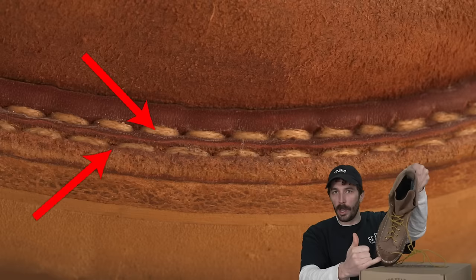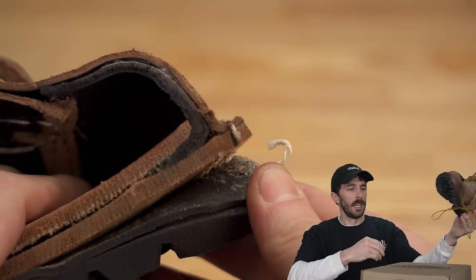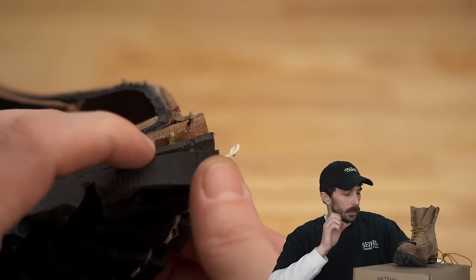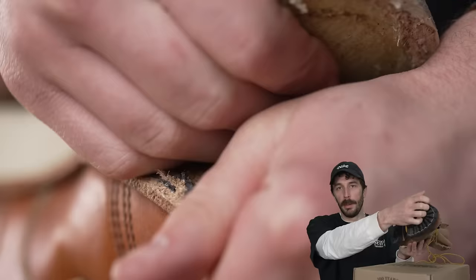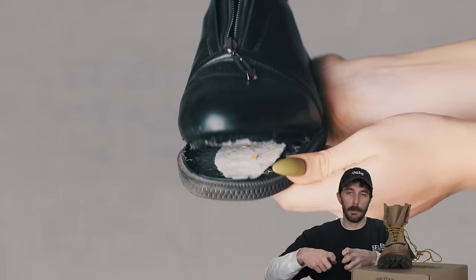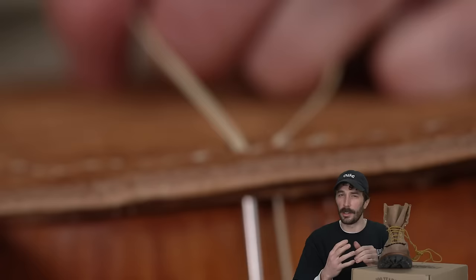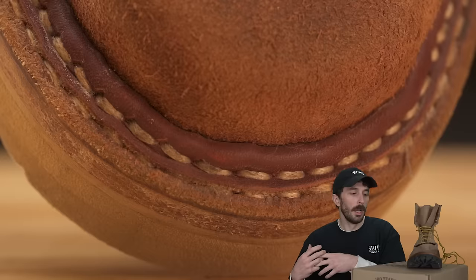There are two welt stitches that go around and sew all the layers together, but on the bottom there's only one visible stitch going all the way through the sole. One stitch sews the upper, midsole, and slip sole together, and the other goes all the way through the outsole. For resoling, the cobbler just pops the outer stitches, peels off the old outsole, glues a new one on, and sews a single line around. This combines the easy resoleability of wedge sole boots with the strength of a full through-stitch on the outsole.